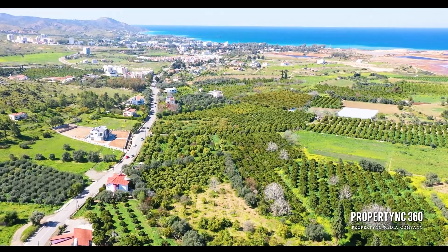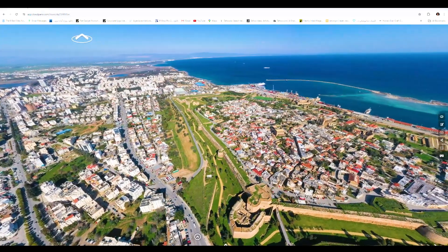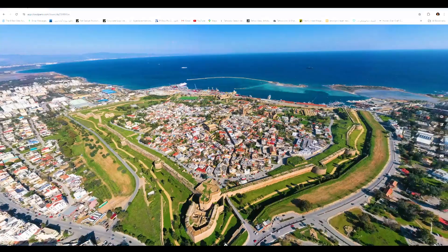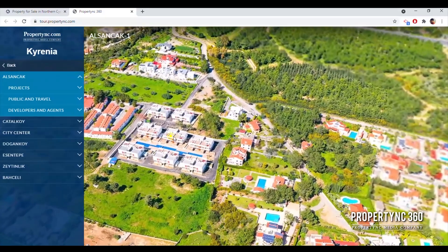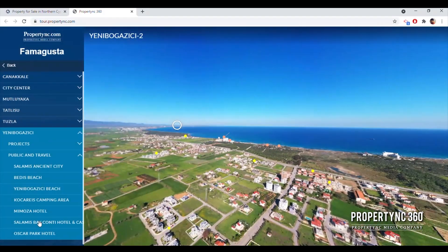Have you considered exploring northern Cyprus through a 360 virtual tour? This map offers aerial views and details on housing projects and investment opportunities. Property NC 360